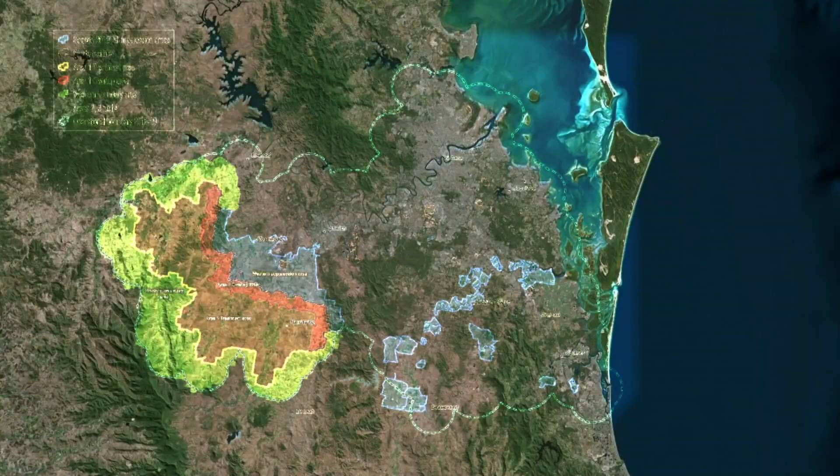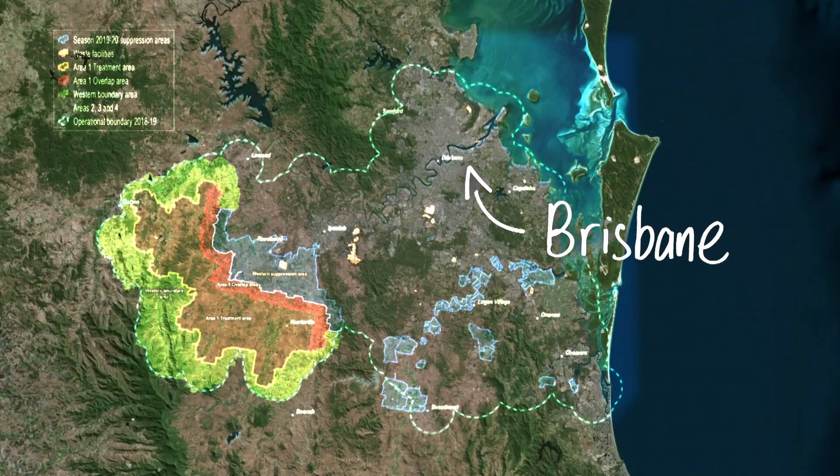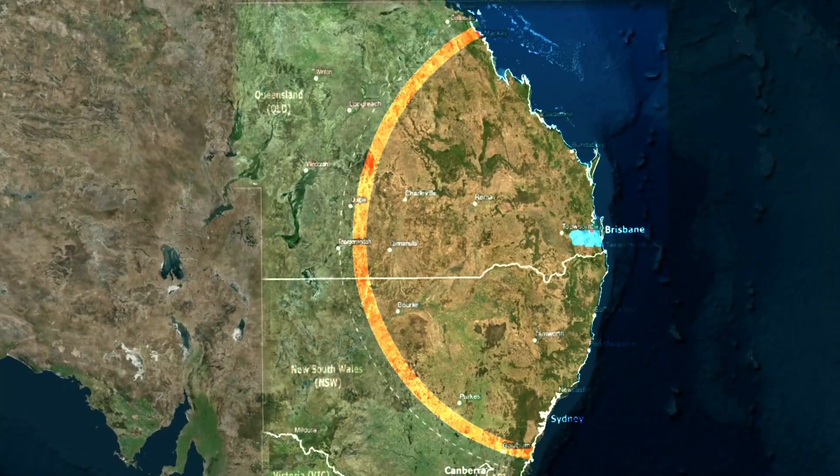Here's a map of the area in Queensland they're focusing on. And this is how far they reckon fire ants could have spread if it weren't for eradication. That's quite a difference.